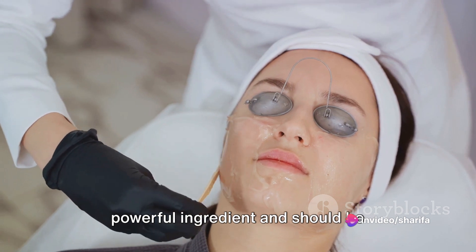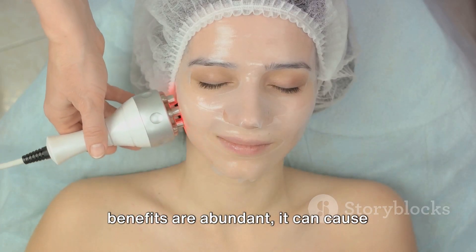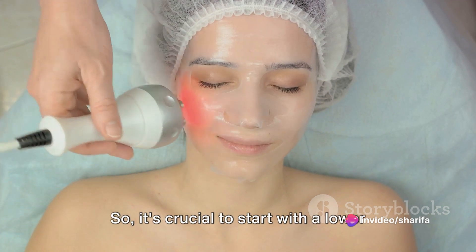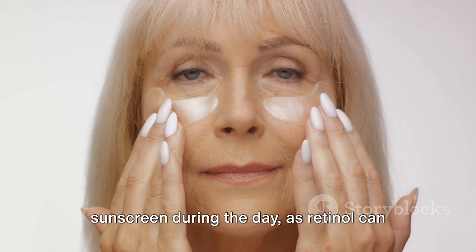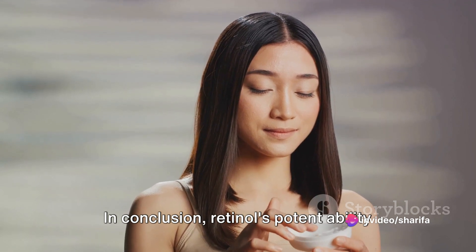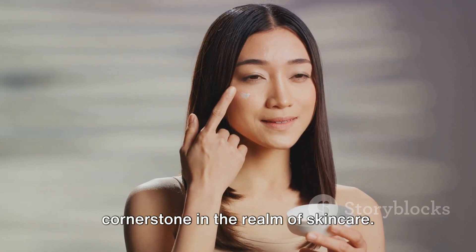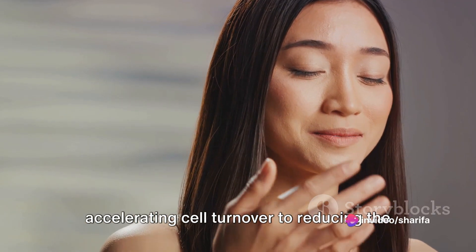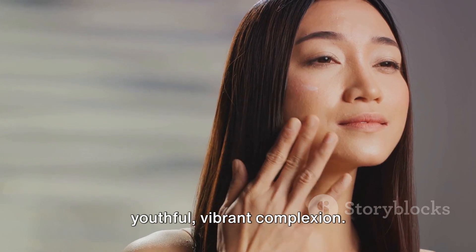It is worth noting that retinol is a powerful ingredient and should be introduced into your skincare routine gradually. While its benefits are abundant, it can cause irritation and dryness, particularly for those with sensitive skin, so it's crucial to start with a lower concentration and increase it slowly over time. Always remember to use a broad-spectrum sunscreen during the day, as retinol can increase your skin's sensitivity to the sun. In conclusion, retinol's potent ability to stimulate collagen production and its multifaceted benefits have made it a cornerstone in the realm of skincare — a powerhouse ingredient that provides a host of benefits, from accelerating cell turnover to reducing the appearance of fine lines, making it a go-to for those seeking a more youthful, vibrant complexion.